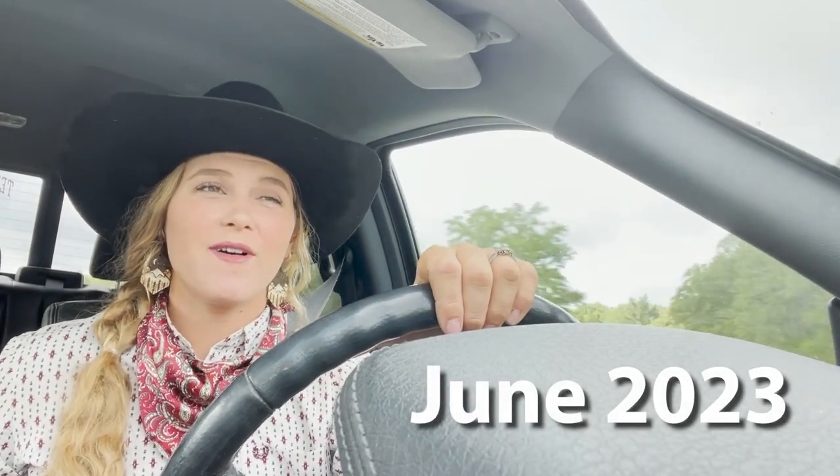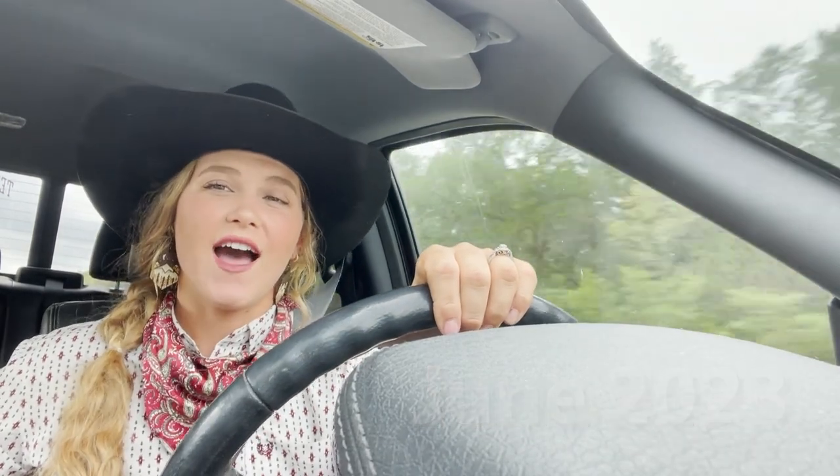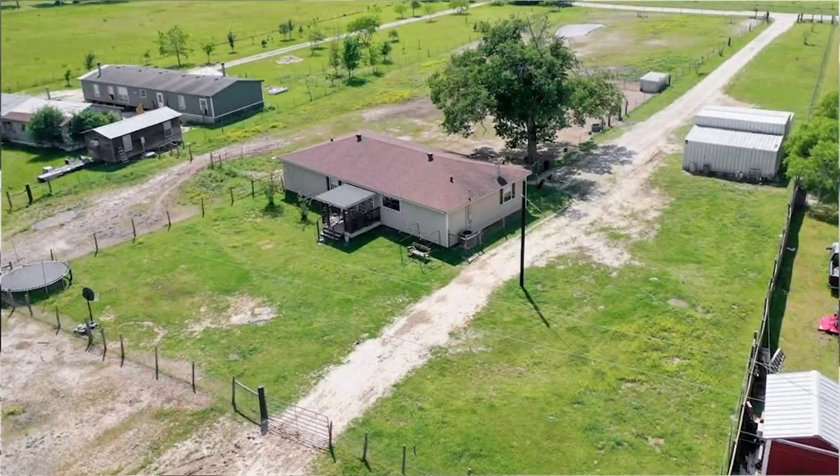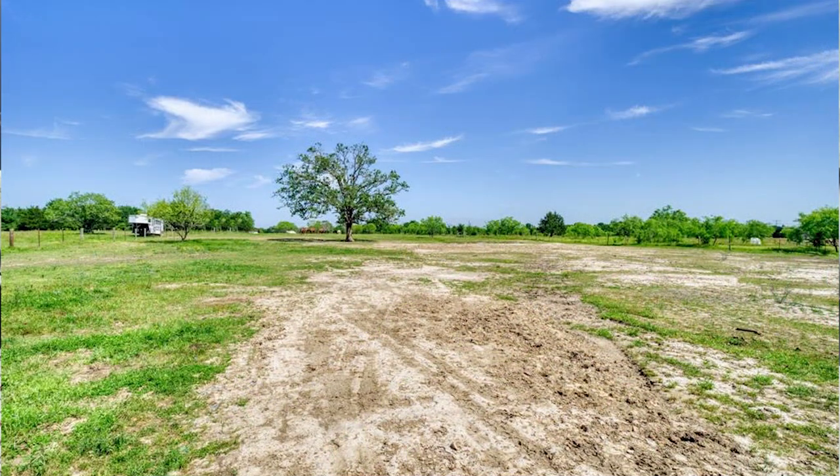Howdy everyone! I know it's been a while but I have some very exciting news. My husband and I have just purchased our very first home on five acres and it is going to be the new home of Camille's Mustangs. We're so excited to just bring this property to life.